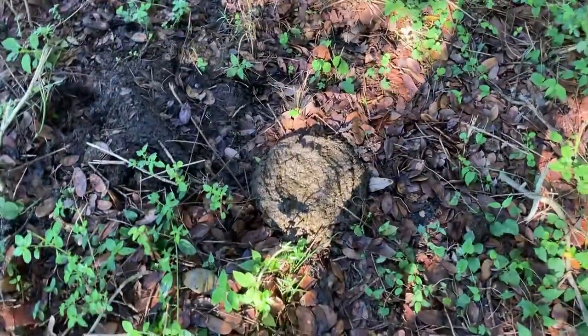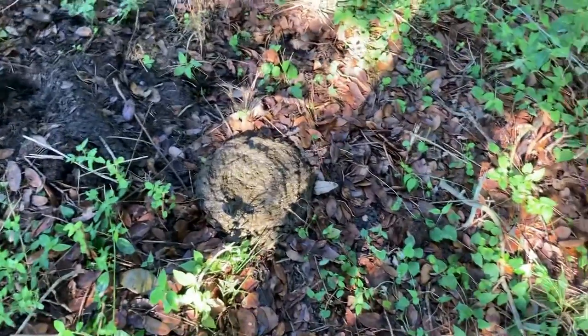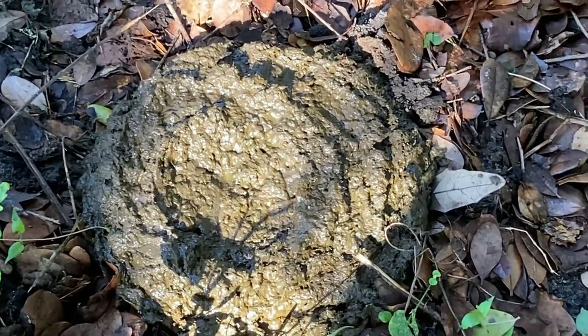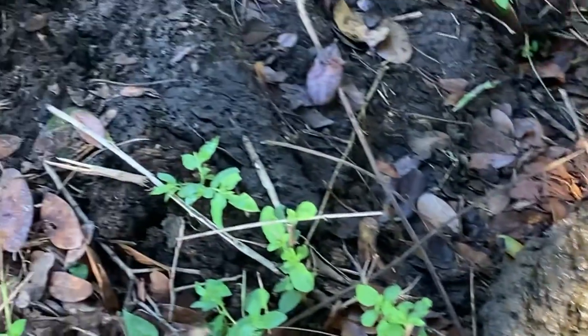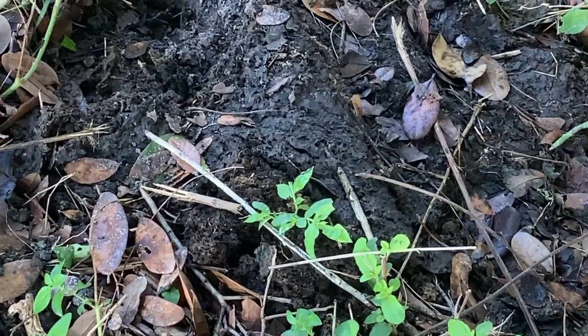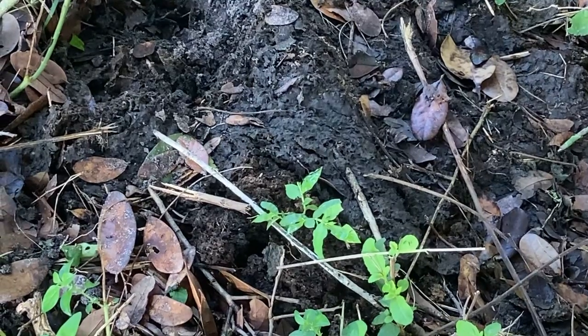So I'm going to show you here. This is a fresh pile right here. You can see all the flies — it's kind of glistening in the sun. And then over here next to it, you see that there's one that has a darker color and it's actually been stepped on by one of the buffalo, it looks like.